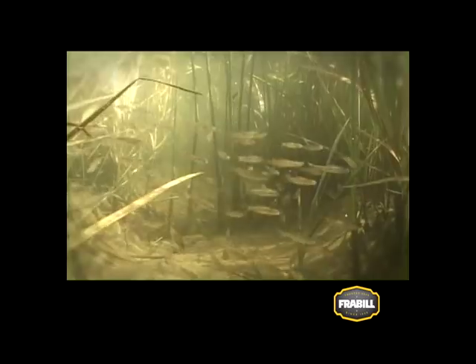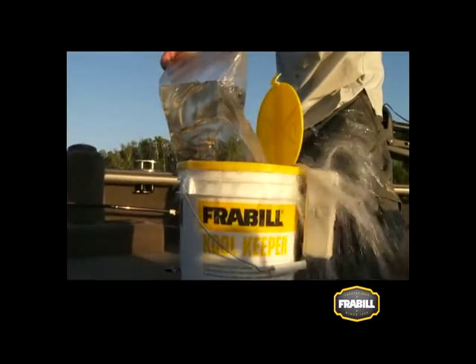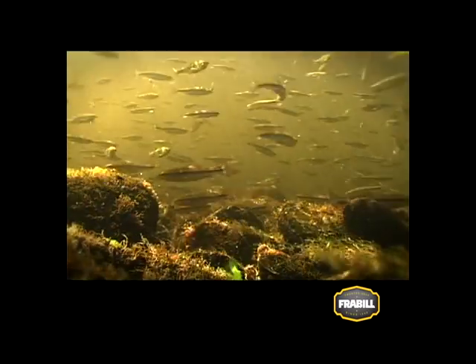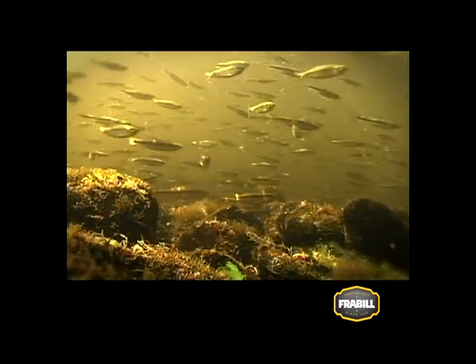They come in many species and sizes and are available all year long regardless of season, and they sport a lively natural action in both warm and cold water. Numerous minnow types are available throughout North America, but a handful of species account for the bulk of live bait use.